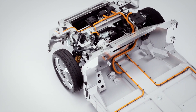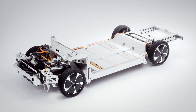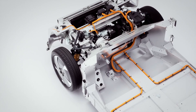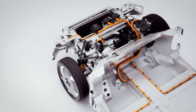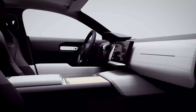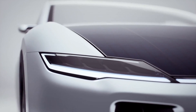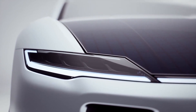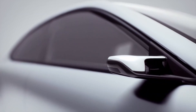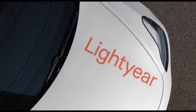Power is provided by an in-wheel motor at each corner for four-wheel drive, but the emphasis is very much on range, not performance. The vehicle does zero to 62 mph in less than 10 seconds. More interesting is the 7.5 miles of range provided by one hour of solar charging on a bright day. The battery fitted is 60 kilowatt-hours.